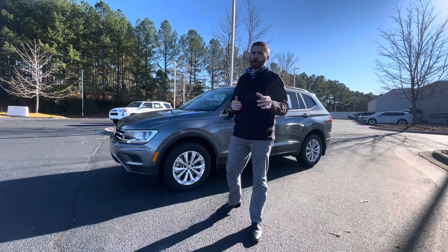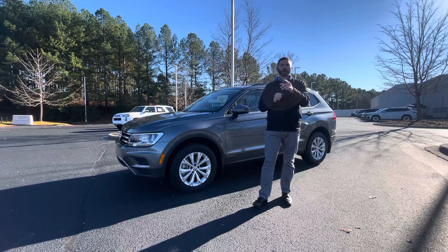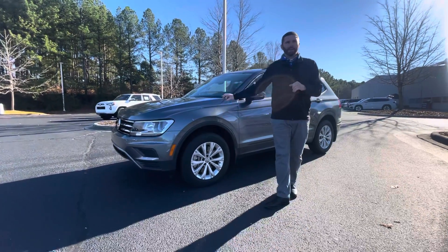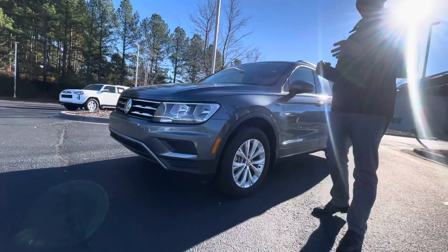Good afternoon folks, Chris Harmy here with Carolina Volkswagen, North Carolina and South Carolina's only family-owned Volkswagen store. I am standing here with this beautiful Platinum Grey 2020 Tiguan S with only 32,000 miles on it.